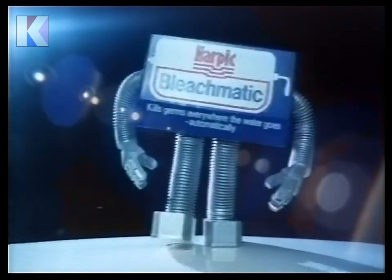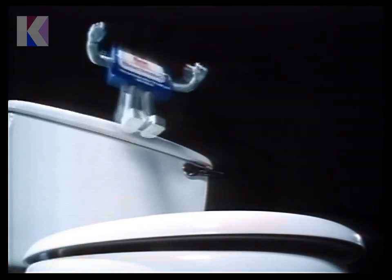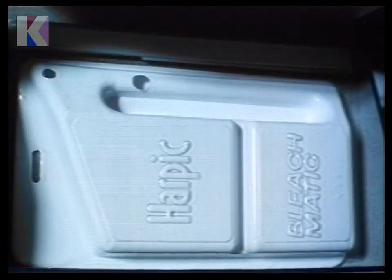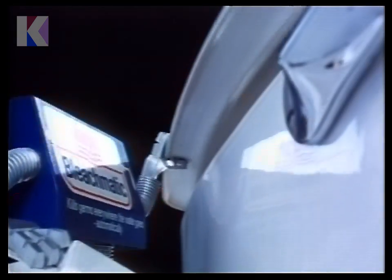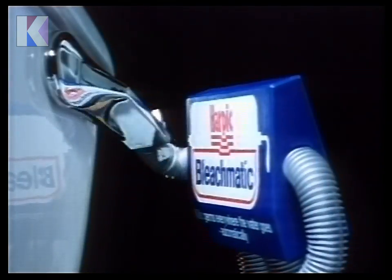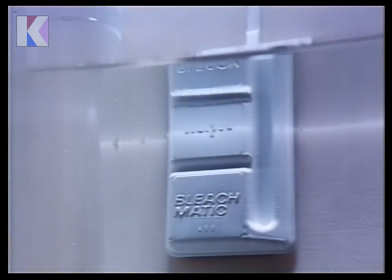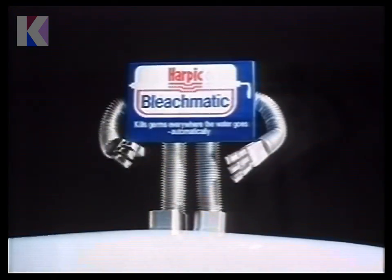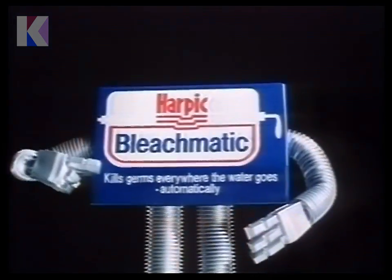New Harpik Bleachmatic brings you the efficient way to clean your lavatory with bleach, automatically. There's a block of bleach in this little gadget that you hang in your cistern. It's so concentrated that every time you flush, Bleachmatic kills all known lavatory germs and keeps the loo sparkling clean, even under the rim. Bleachmatic kills germs everywhere the water goes, automatically.